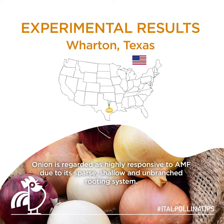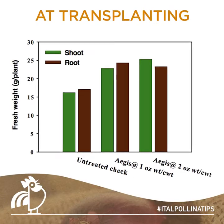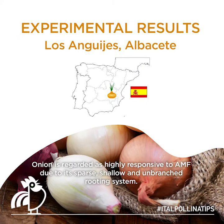Experimental results from Wharton, Texas, United States. Onion is regarded as highly responsive to AMF due to its sparse, shallow, and unbranched rooting system.